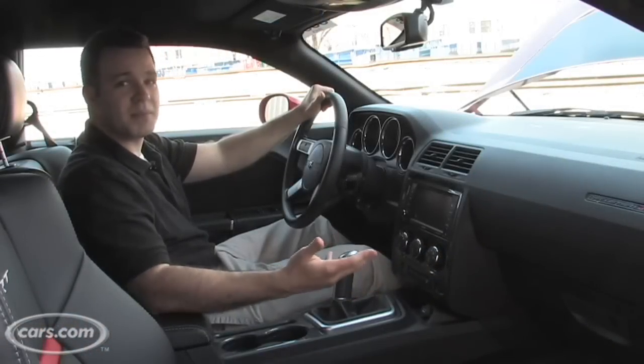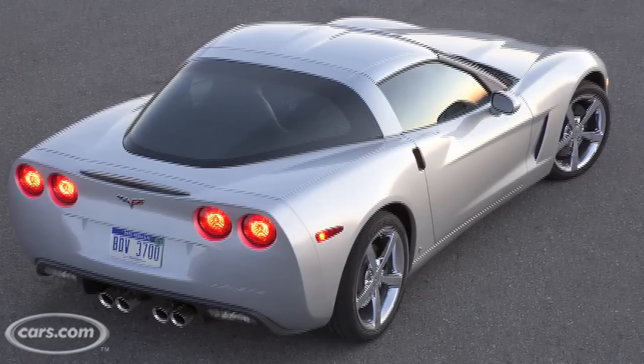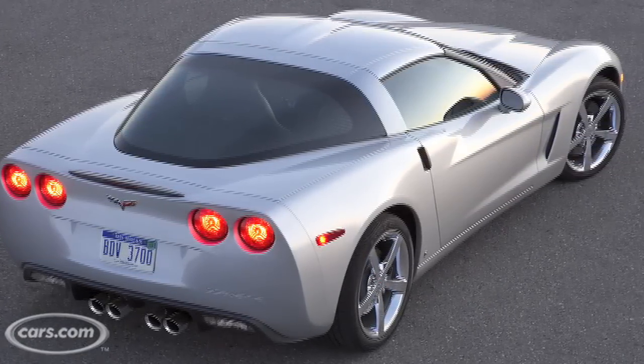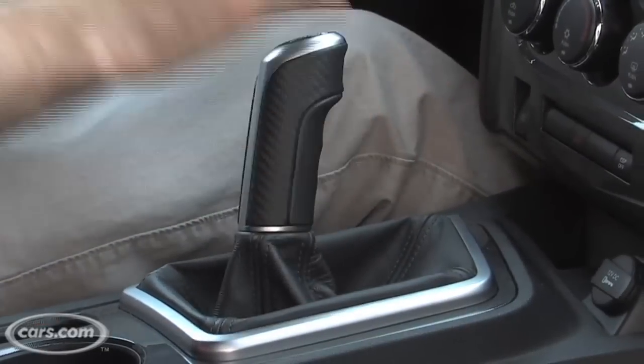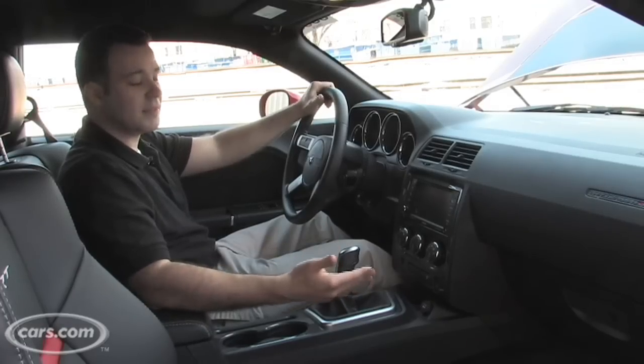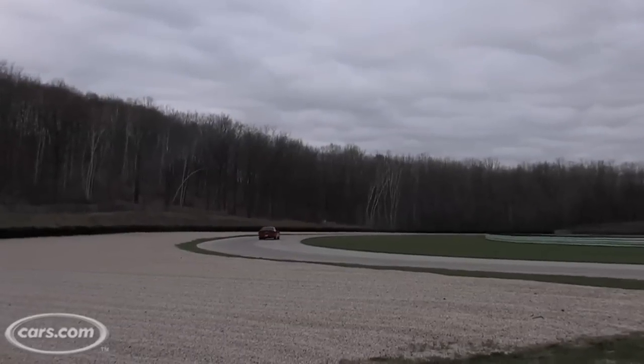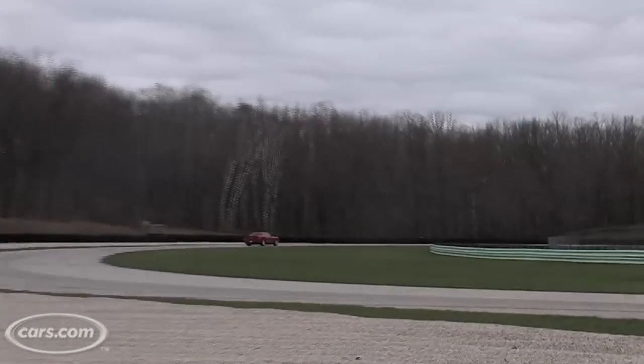One thing people might not like is that this is a very similar transmission to what's in the Corvette, which has a skip-shift feature. That means you go from first gear to fourth gear if you don't accelerate really hard out of first. So if you're kind of lazy, it's going to go into fourth. That's to bump up the mileage, and it does get bumped up for 2009 — 14 miles per gallon in the city, 22 on the highway. That's a lot better than last year.